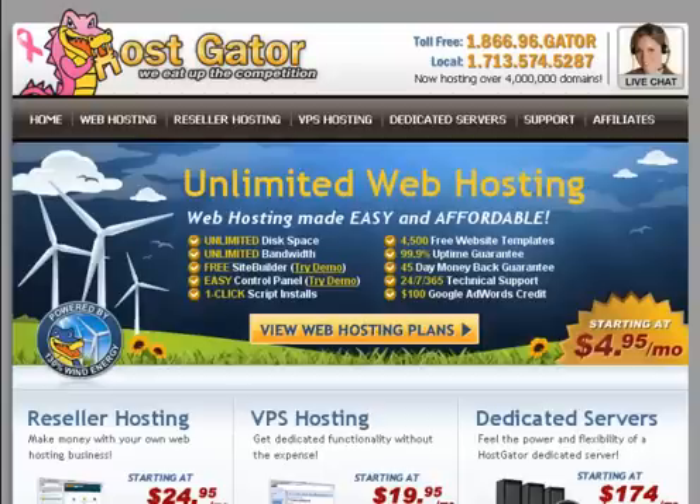Hi guys, today I'm going to give you a nice tip on how to get a hosting account with HostGator free for 1 cent for the first month — almost free, we have to say — so you can start your online business without spending too much money. Get a domain name; HostGator is giving you a hosting account almost for free and you are up and running very quickly.